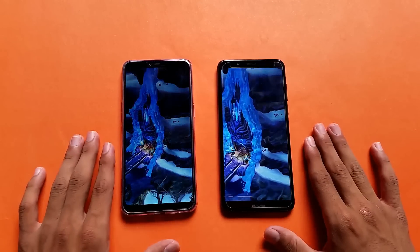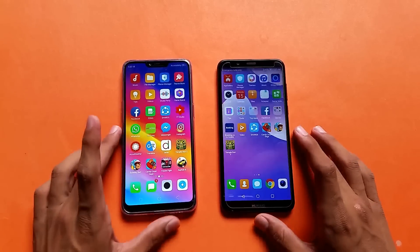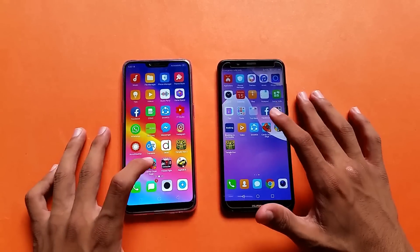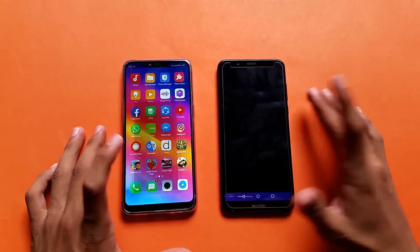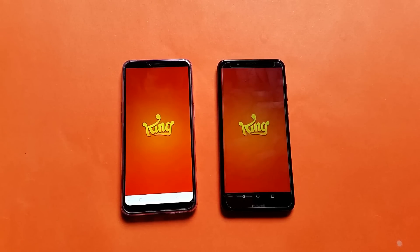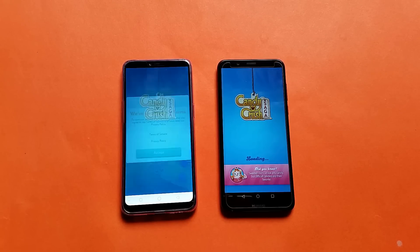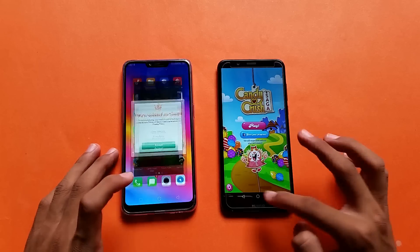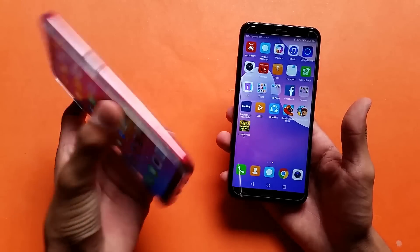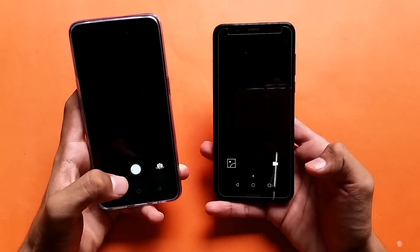The Huawei Y7 Prime is faster this time and the Oppo A3s is right behind. Launching the last game — we have Candy Crush, here we go. And you can see the Oppo A3s is faster launching Candy Crush.